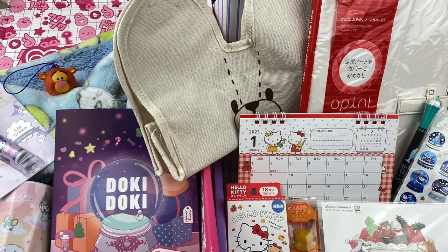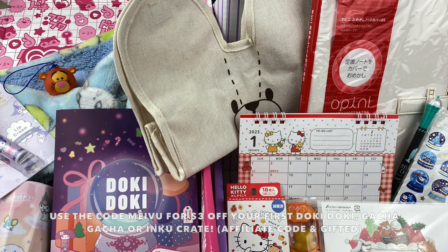Those were all the items in the Doki Doki and Inku crates for December. My favourite item from the Inku crate are the snow globe stickers, as they will look super cute on a journal page. My favourite from the Doki Doki crate was the Sanrio cup — I love all the Sanrio characters and the colour is super cute. Let me know in the comments which item was your favourite! If you want to check out Doki Doki or Inku crate, I'll leave my affiliate link and discount code in the description. Hope you enjoyed watching — see you next time, bye!